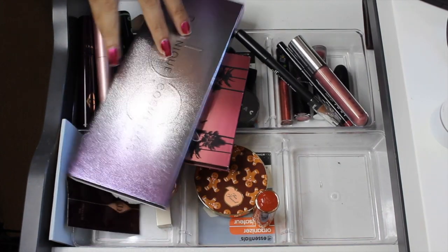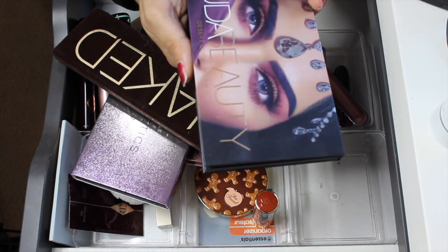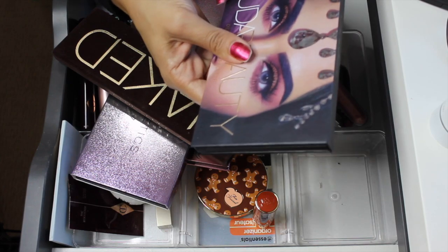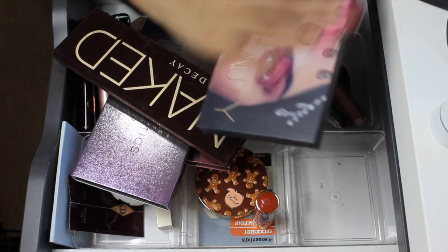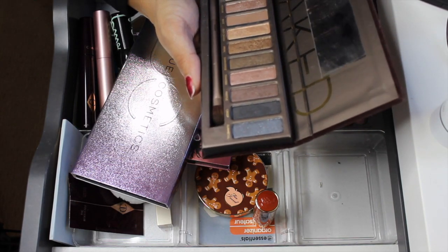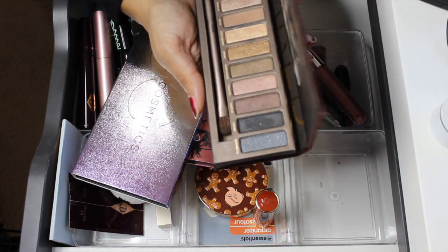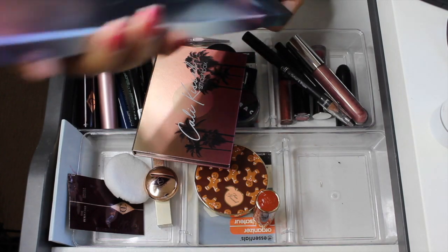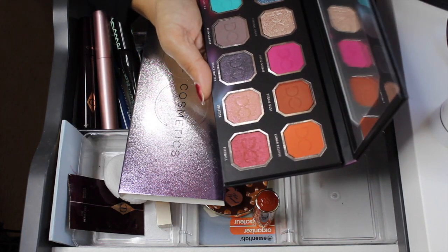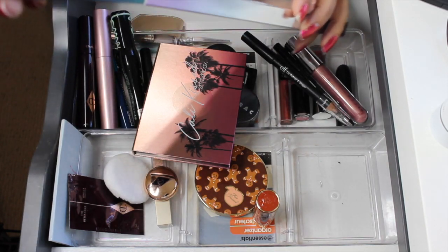For eyeshadow palettes, I had the Huda Beauty Desert Dusk palette — I did use it but didn't reach for all the shades, so I'll pull it out. The Urban Decay Naked palette I rediscovered that I really like — I used most of the shades including ones I hadn't dipped into before, but I'll pull it out too. The Dominique Cosmetics Celestial Storm is absolutely stunning; I didn't use all the shades and kind of want to keep it for one more go — so I'll leave this one in.